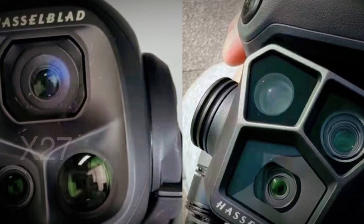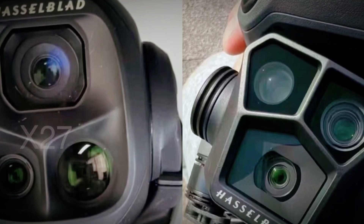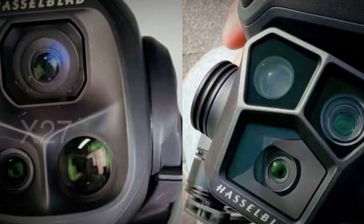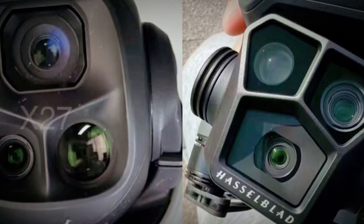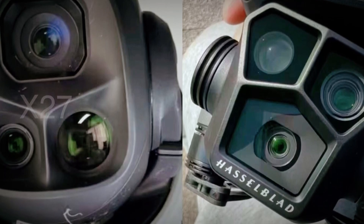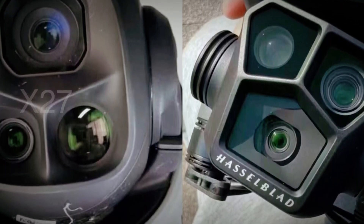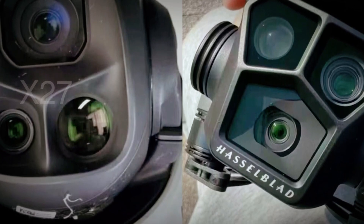Recently, high-quality images of the Mavic 4 Pro's packaging and design have surfaced online. These leaks give a clear look at the drone's build and possible new features. Additionally, more leaks including fly-more combo images are expected in the coming weeks. These leaks often indicate that an official announcement is near, and fans are eagerly waiting for DJI to confirm the rumors.